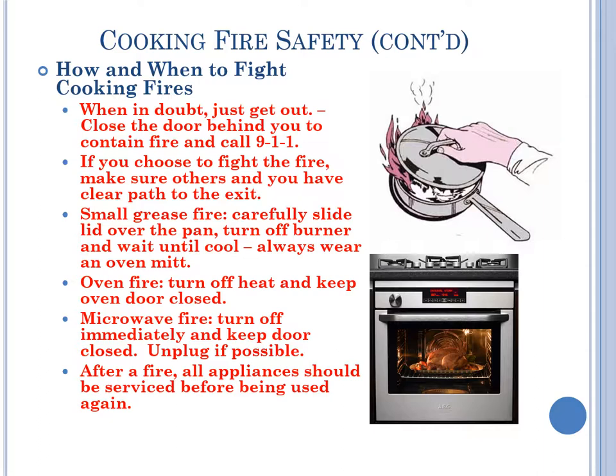How and when to fight cooking fires. When in doubt, just get out. Close the door behind you to contain the fire and call 911. If you choose to fight the fire, make sure others and you have a clear path to exit. For a small grease fire, carefully slide a lid over the pan, turn off the burner, and wait until cool — always wear an oven mitt. For an oven fire, turn off the heat and keep the oven door closed. For a microwave fire, turn off immediately, keep the door closed, and unplug if possible. After a fire, all appliances should be serviced before being used again.